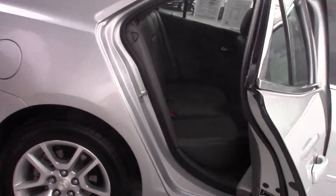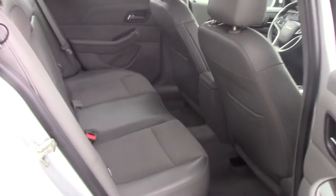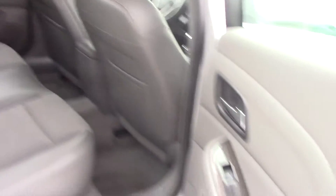Take a look at this beautiful interior — cloth and leatherette seats, dark gray, with wood trim on the doors.